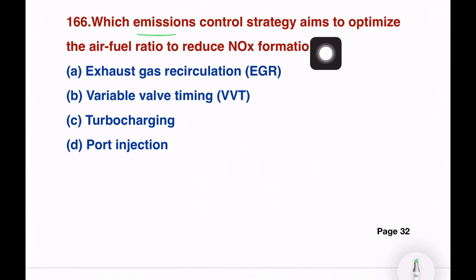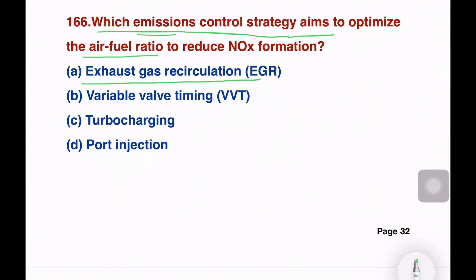Which emission control strategy aims to optimize the air-fuel ratio to reduce NOx formation? Options: exhaust gas recirculation, variable valve timing, turbocharging, port injection. The right answer is exhaust gas recirculation. By recirculating exhaust gases, we can reduce NOx emissions effectively.